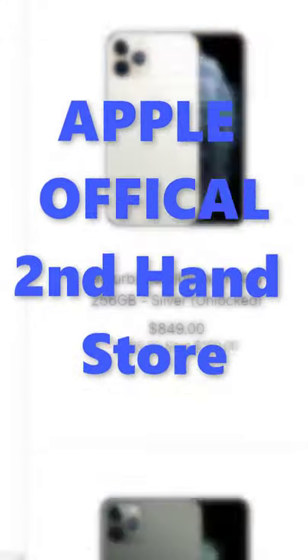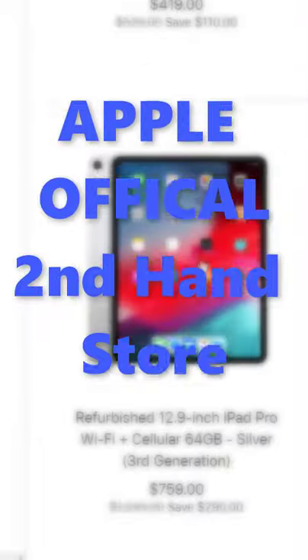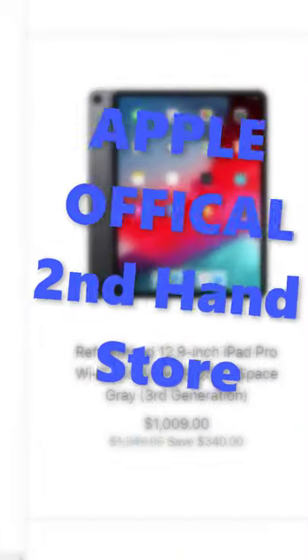This is the official second-hand store where you can purchase Apple products. Let's see how you can visit it, how you can purchase from it, and what the price difference is.